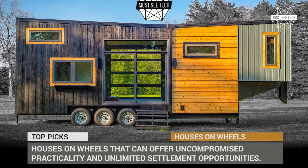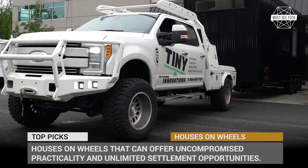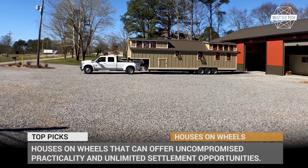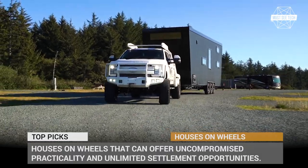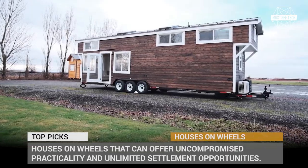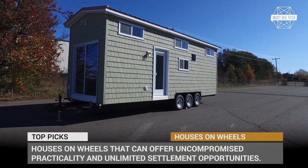Settling in is a concept that often scares free-spirited souls of today. Many people are not ready to trade their freedom for a brick and mortar dwelling and all the responsibilities that come with it. But what if one could own a fully-fledged house, not restricted to a certain area, but at the same time not lacking in any comforts?